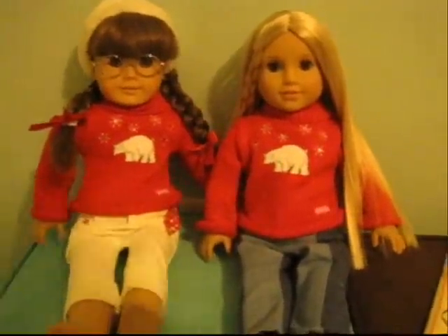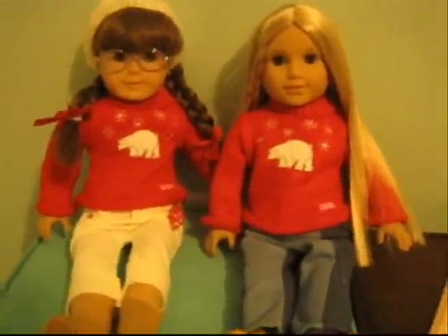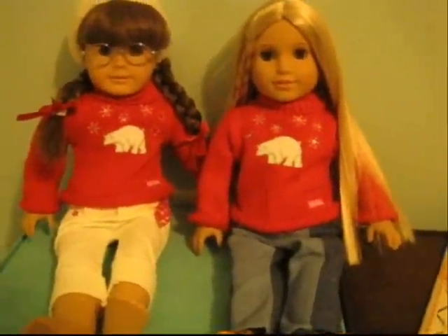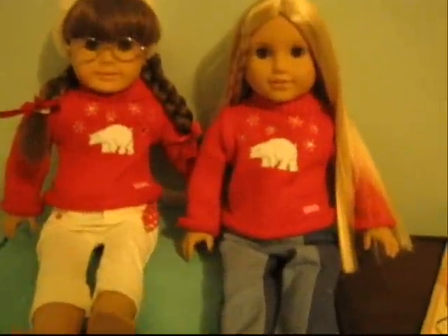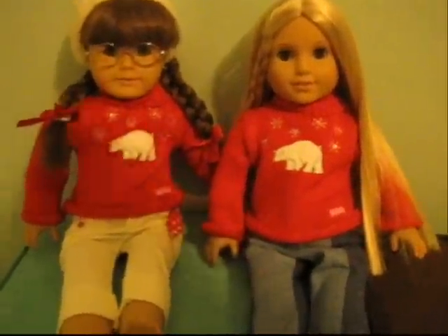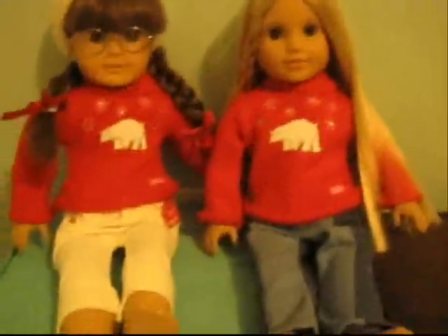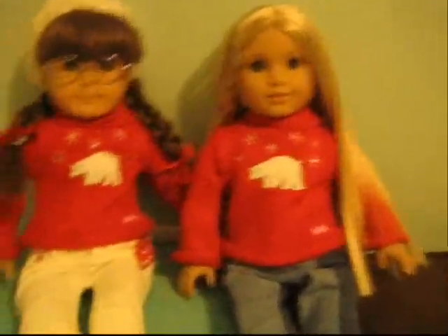Hi everyone, this is AJ Deliver 27, and we are so excited because we're showing you what we got in New York City! So we got a bunch of stuff in New York City, but all of it is for Christmas gifts, so we can't show you that because my mom is saving those for us.